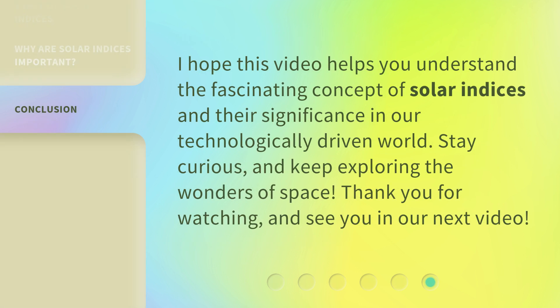I hope this video helps you understand the fascinating concept of solar indices and their significance in our technologically driven world. Stay curious and keep exploring the wonders of space. Thank you for watching, and see you in our next video.